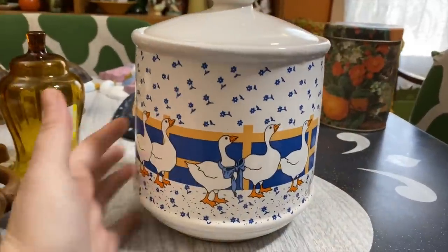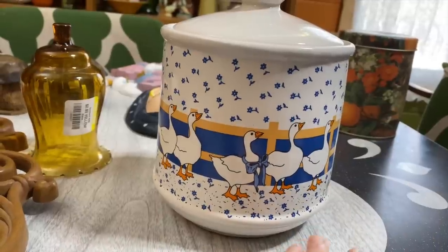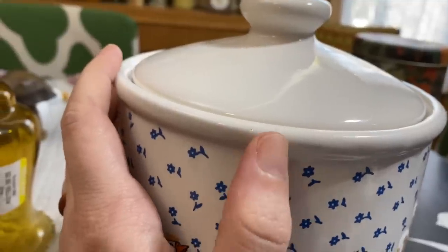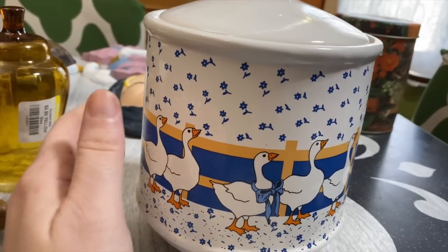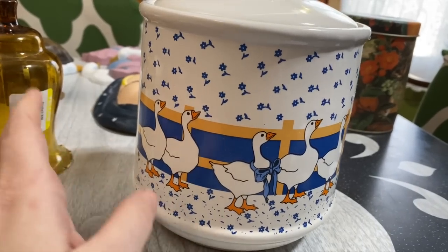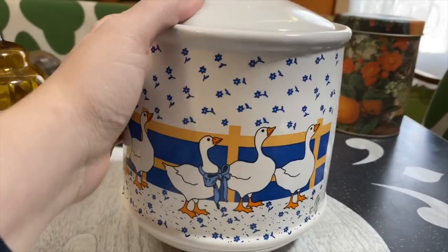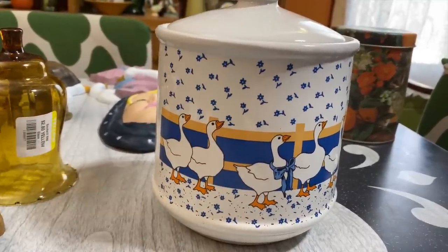I was so excited to find that set of four canisters with a blue bow goose on it, but I was only able to save one. Unfortunately all of them had some pretty gnarly cracks in them; this one's not even perfect - there's a small hairline crack. They were five dollars each, twenty dollars for the set, with three of them pretty cracked. I didn't want to pay twenty dollars for that damage, but I wanted one. I'll be on the lookout for this set. Happy to save another blue bow goose today!